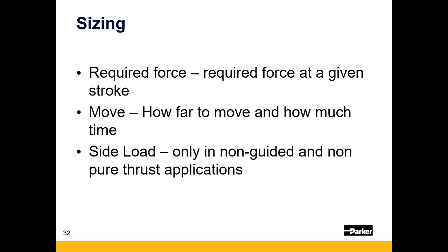Having the distance and time allows us to play with varying acceleration rates — keeping linear speed lower or having higher speed with lower acceleration — which also affects motor sizing. Side load only needs to be known for non-guided or non-pure-thrust applications. In arc-of-motion applications, the physics works out to pure thrust, so side load is not a concern. For other cases, the catalog includes charts showing maximum side load based on your stroke.